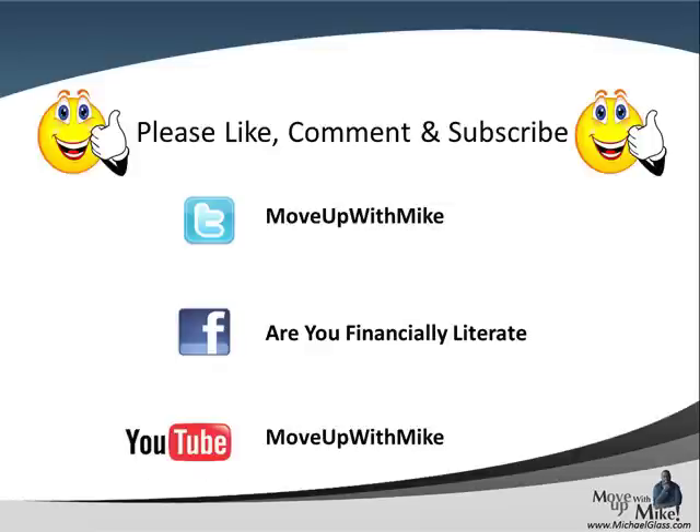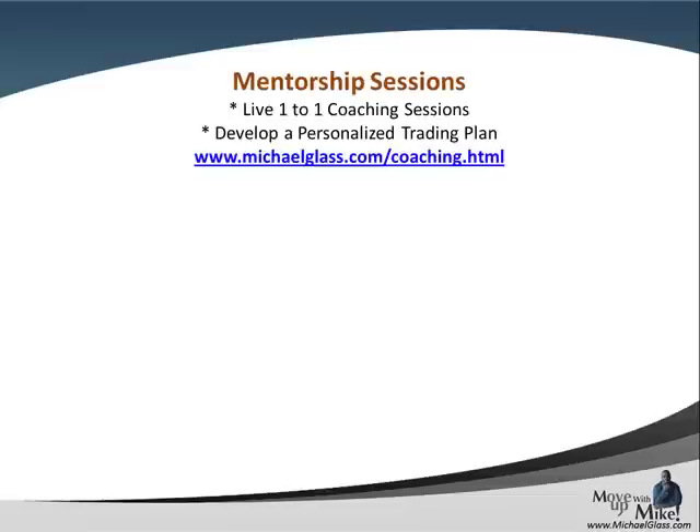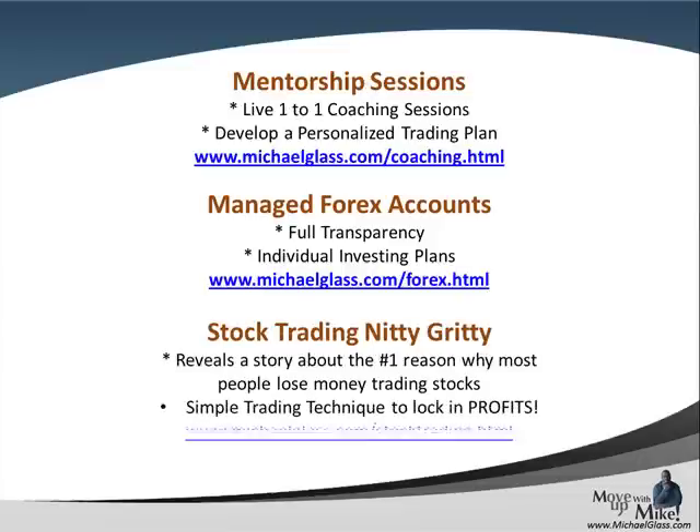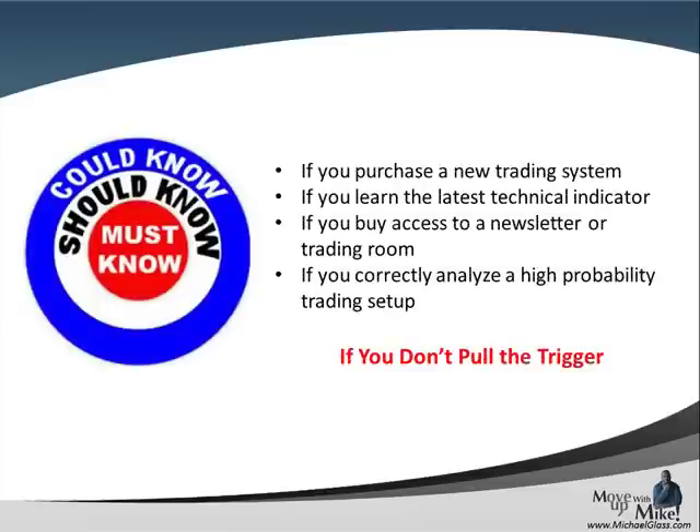As always, please comment, like, and subscribe. I've been dealing with a lot of spam lately, so let me know what you think. We have our coaching program where we help you develop your trading plan so that you can have actionable, rules-based trading. We have managed accounts that can benefit you, and tips for stock traders. All of these can greatly increase your profits. In the end, it's all about developing a trader's mindset based upon a trading plan so that you can have the psychological capital to pull the trigger on each and every trade. Thanks, and I'll see you next time.